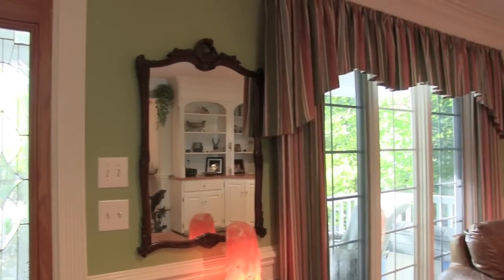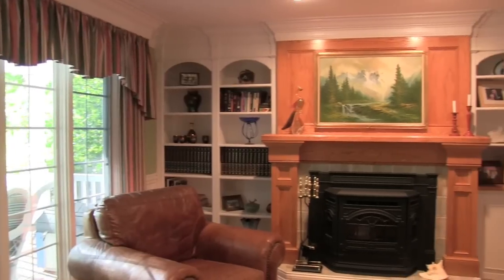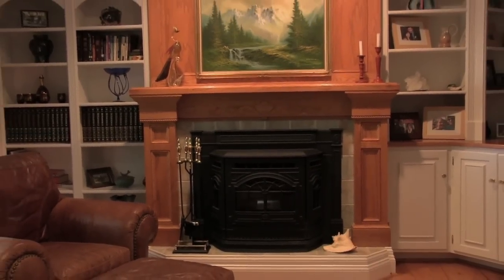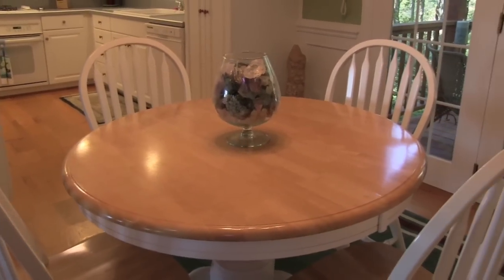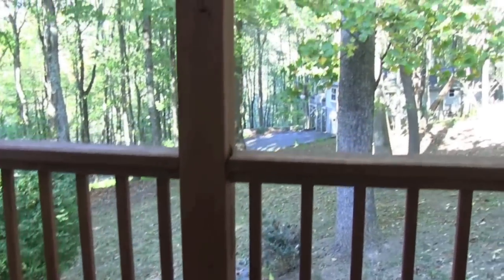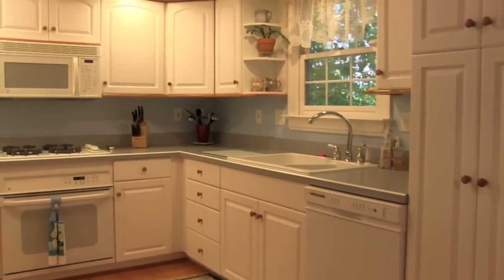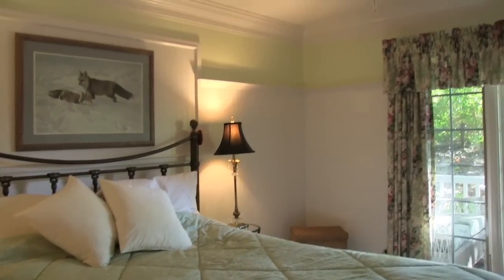The minute you step inside this three-bedroom, two-bath home, you'll feel the love and care that was built into it. You will not find the workmanship in any other home at this price point. Detailed trim work, tray ceilings, hardwood floors, built-in book and space-saving cabinets and drawers in the upstairs bedrooms, just to name a few. It features a large front porch, open floor plan, master on the main, garage, and more.